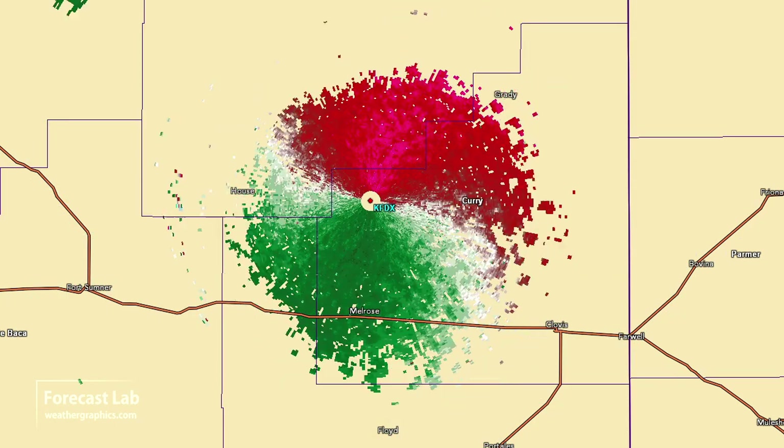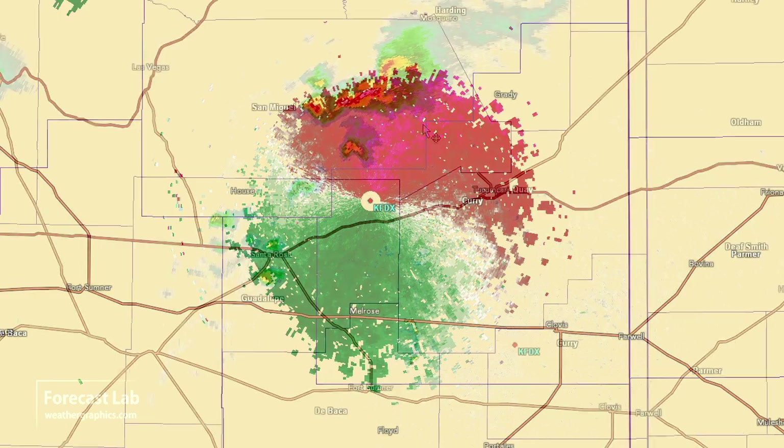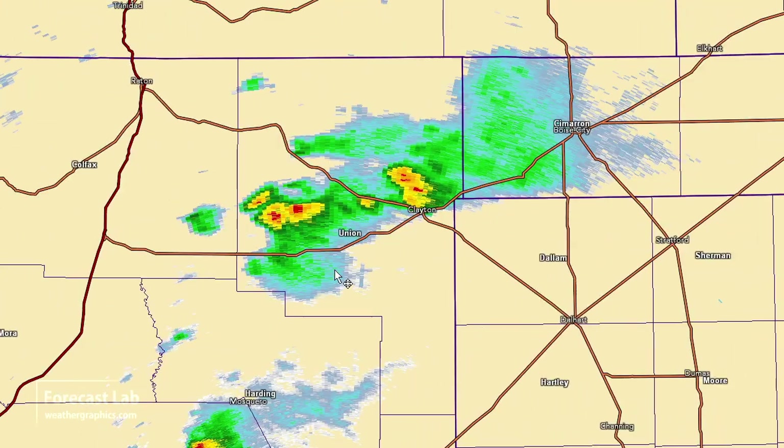Yeah, there we go — some shear, but the low-level flow is out of the south-southwest, and up at about 5,000 feet above ground level it's more out of the southwest, so the shear is not really all that great. But there you go — that's what we have out there right now.